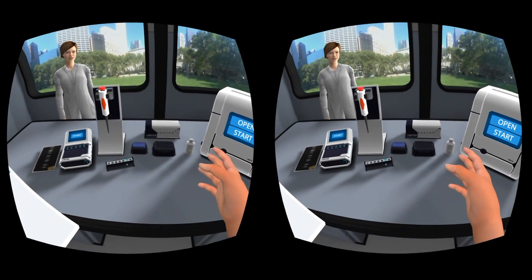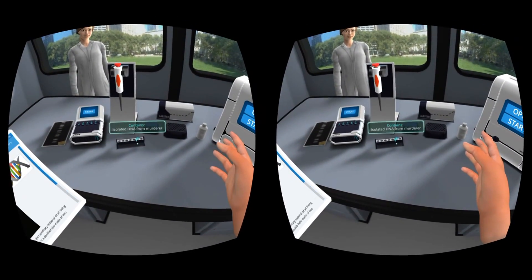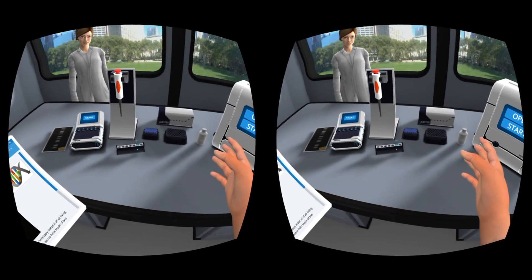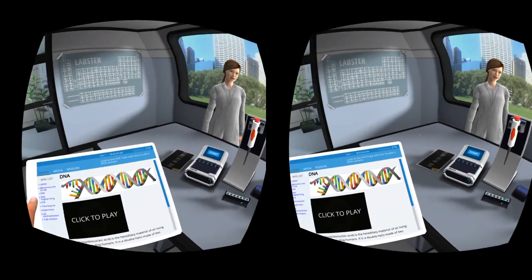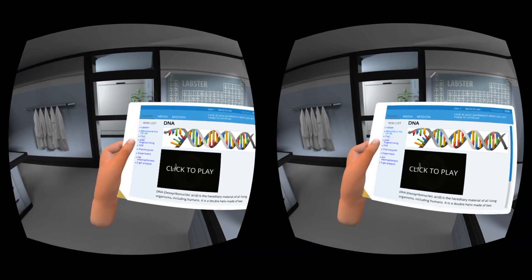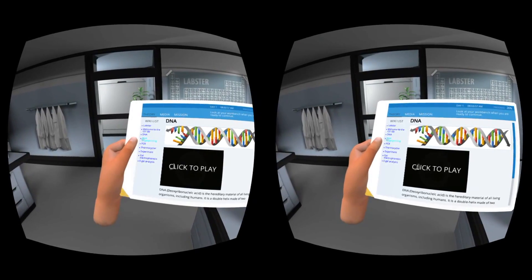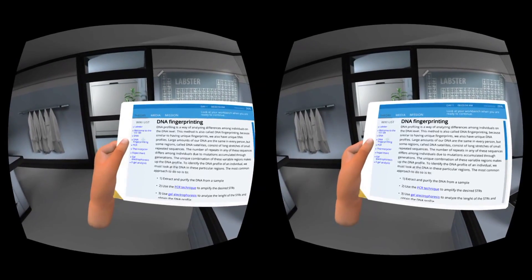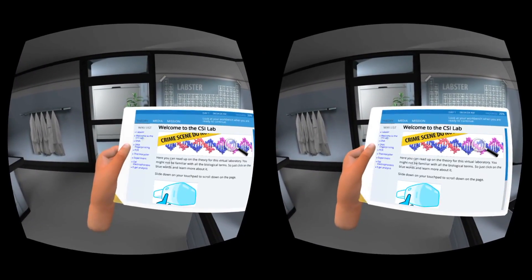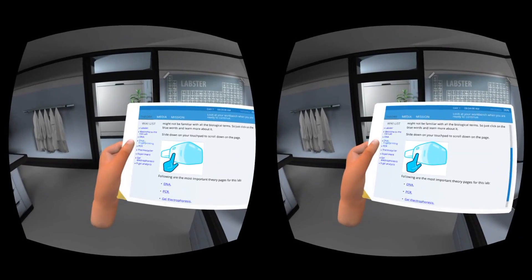Have a look at the highlighted tube on the table in front of you. This tube contains the DNA that was isolated from the blood sample. Have a look at the lab pad to learn more about DNA. Look at your workbench when you are ready to continue. It's definitely got an educational feel to it. This is really, really cool, actually — I can see the appeal of these types of games now.